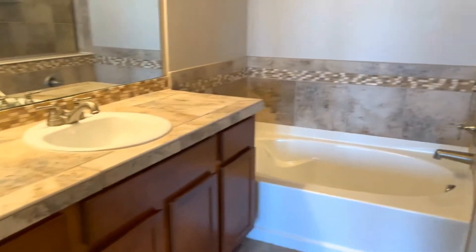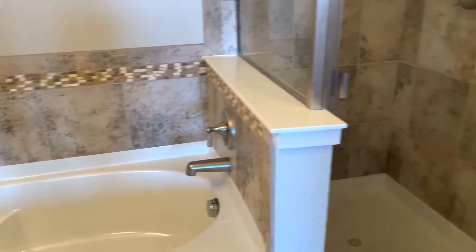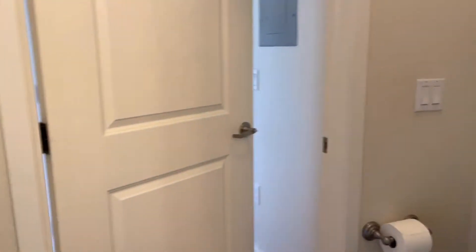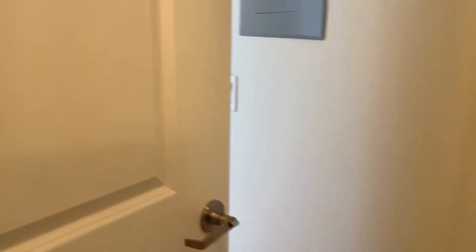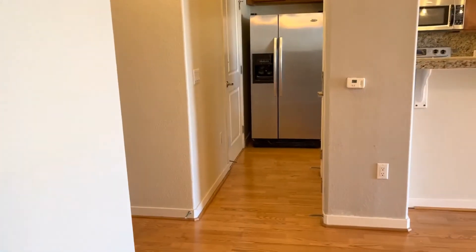You've got your vanity, tub, separate stall shower, and toilet. This bathroom has two entrances — one from the bedroom and one off the entry.